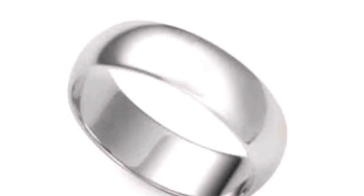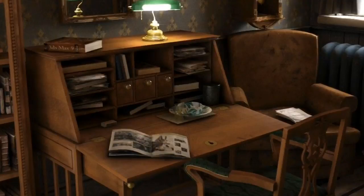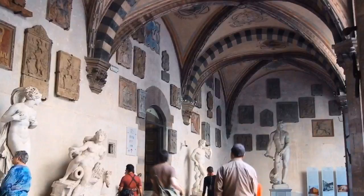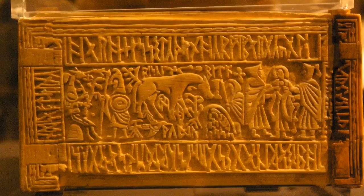The casket, now just a collection of panels, were shown to a local professor, who in turn sold them to an antique shop in Paris. It was here in 1857 that Englishman Sir Augustus Wollaston-Franks purchased the panels and eventually donated them to the British Museum. Meanwhile, a seemingly missing panel — the right end — was found in a desk drawer by the family in Huzon, and was sold to the Bargello Museum in Florence, where it was identified as part of the casket in 1890.